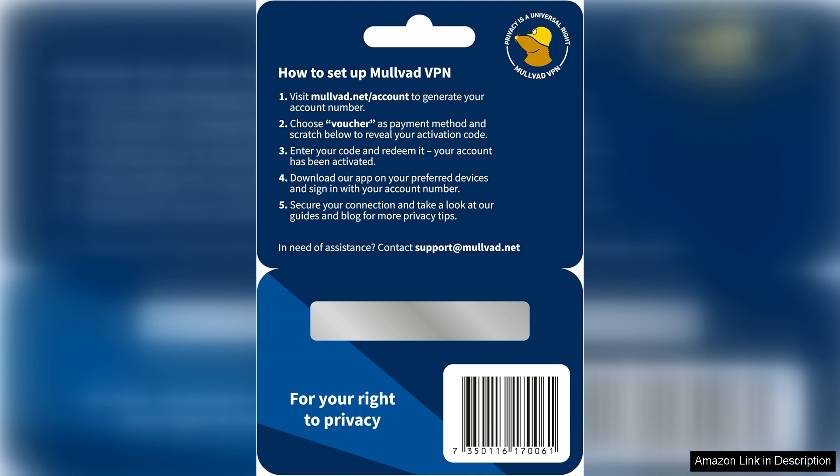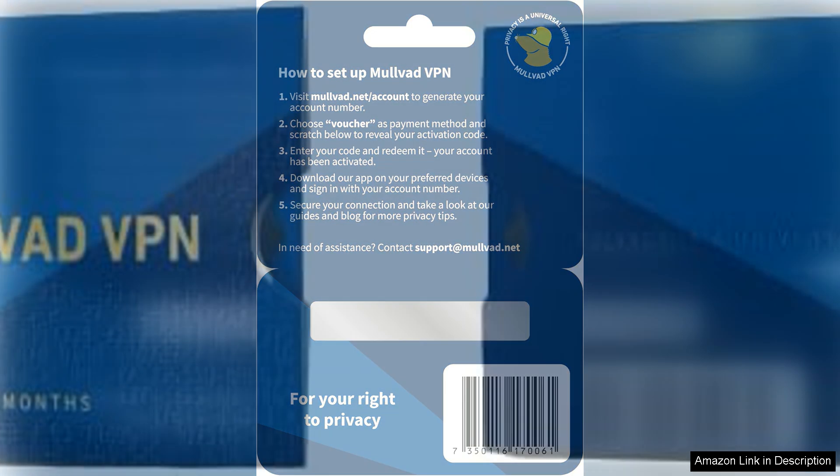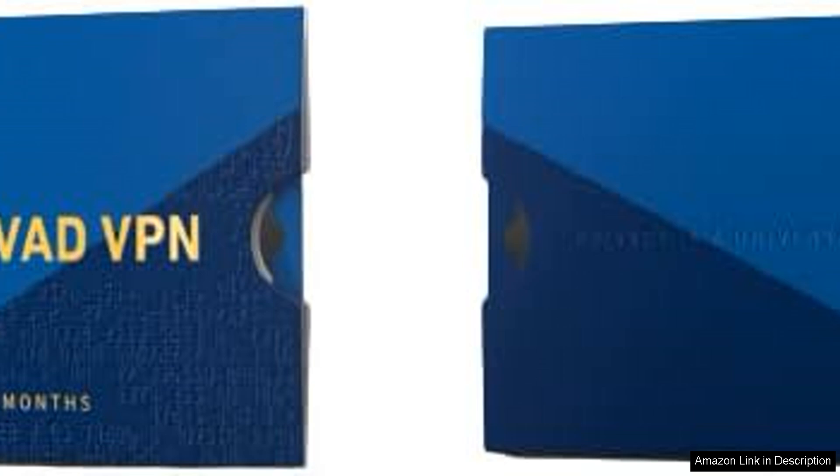Mullvad's extensive server network spans across numerous countries, ensuring you can access geo-restricted content from around the globe while maintaining fast connection speeds. Security is where Mullvad truly excels — it employs strong encryption standards and has a strict no-logs policy, meaning your online activities are never stored or tracked. Additionally, it offers advanced features like a kill switch and DNS leak protection, which are crucial for maintaining privacy.